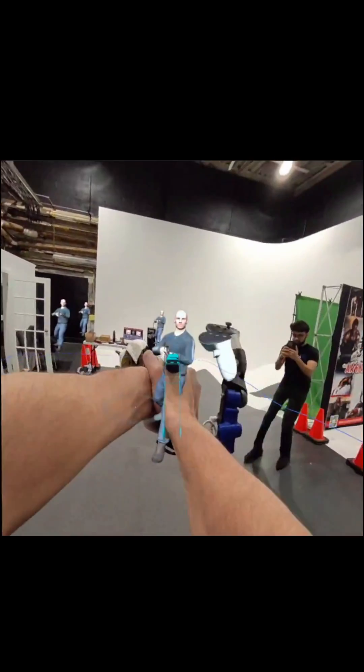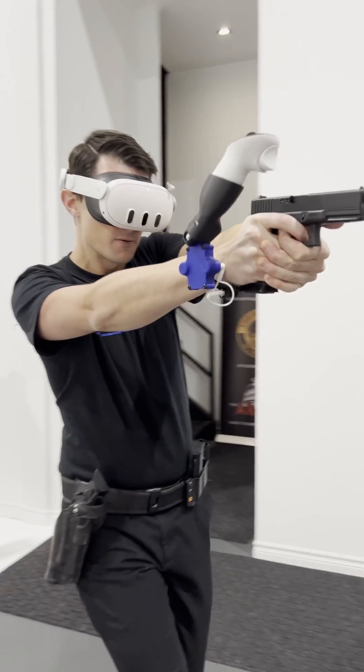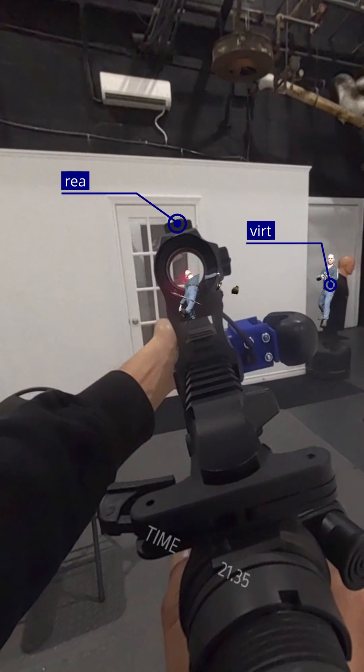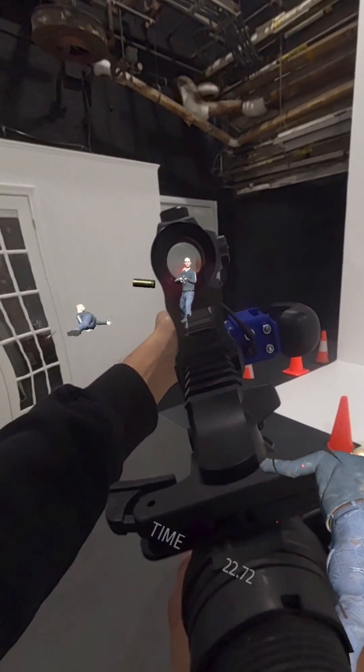With Mixed Reality, you can see all of those things. So it gives you the option to use actual walls as cover, to reload your mags perfectly, to manipulate your environment at the same time as you're engaging virtual targets with your actual optic.